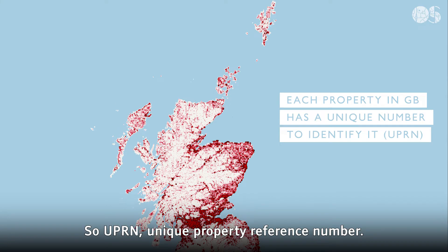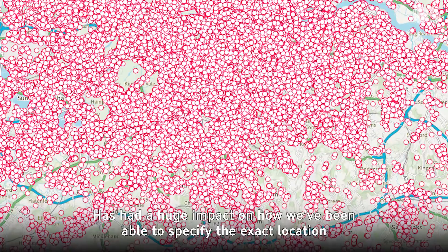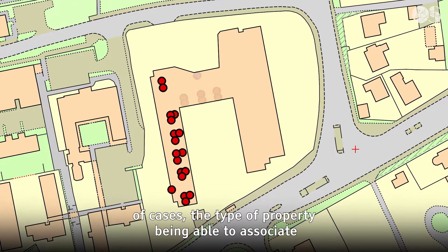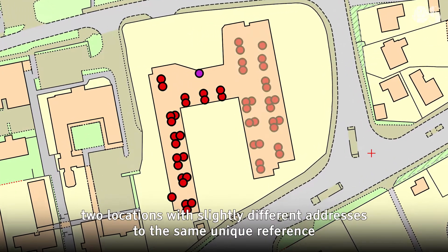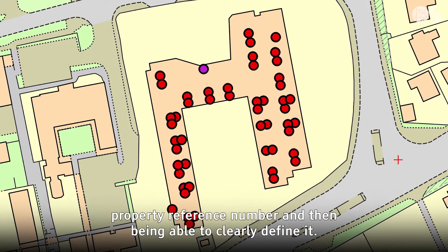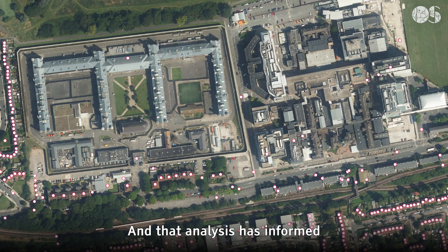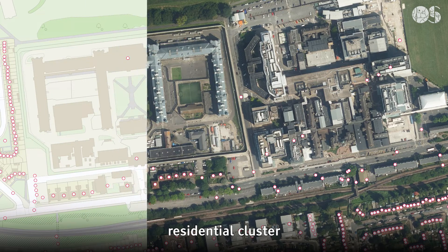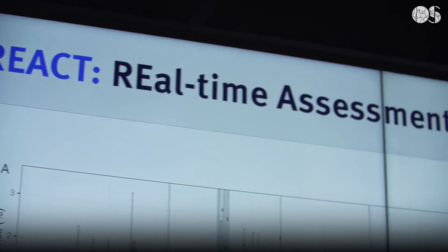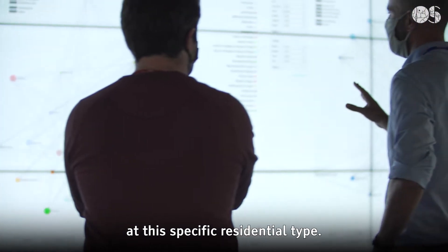UPRN, Unique Property Reference Number, has had a huge impact on how we've been able to specify the exact location of cases, the type of property, being able to associate two locations with slightly different addresses to the same unique property reference number, and then being able to clearly define if that's a care home or a prison. That analysis has informed residential cluster detection reports that have been shared with health protection teams — for example, 10 cases of COVID at a specific residential type.